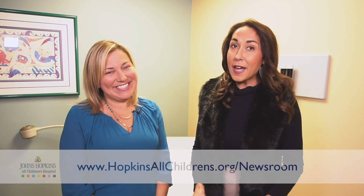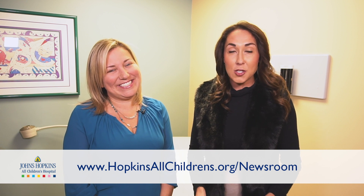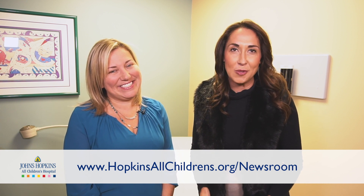Dr. Dawkins, thank you so much for joining us. If you have any topics you would like us to cover or talk to our experts about, you can just comment below right here on this video. We also have a lot of pediatric healthcare information on our website — that's hopkinsallchildrens.org/newsroom. Thanks for watching. We will see you next week.